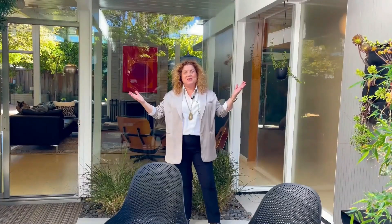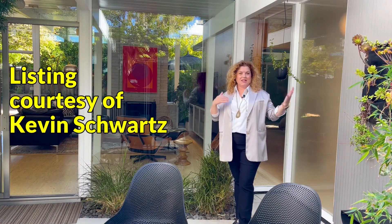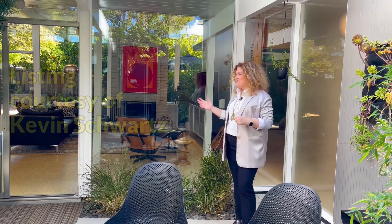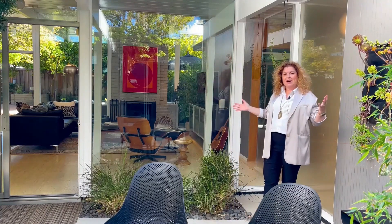Here we are in the courtyard of this unbelievable Eichler — so my pleasure to tour. Thanks, Kevin, for allowing us to tour your listing. There we are. This is the epitome of Eichler living.